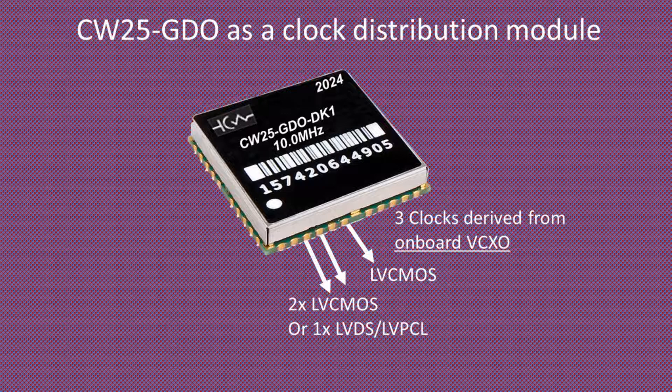Three clock outputs can be generated as integer derivatives from an integrated analog PLL supported by a low-noise VCXO. Two of the three outputs can be provided as either two LV CMOS clocks or one LVDS differential output at frequencies up to 700 MHz.